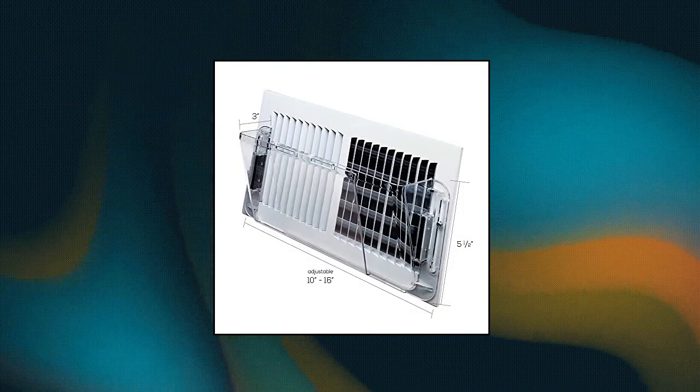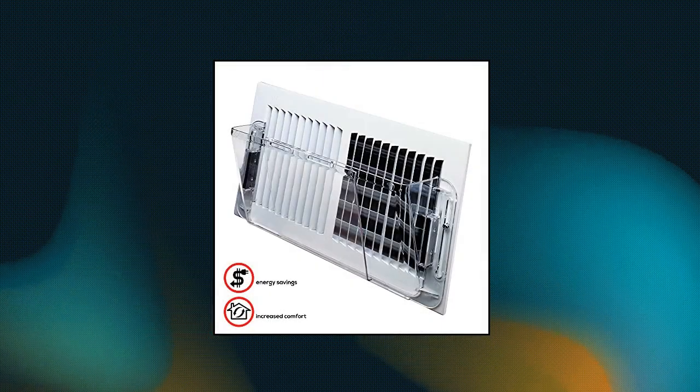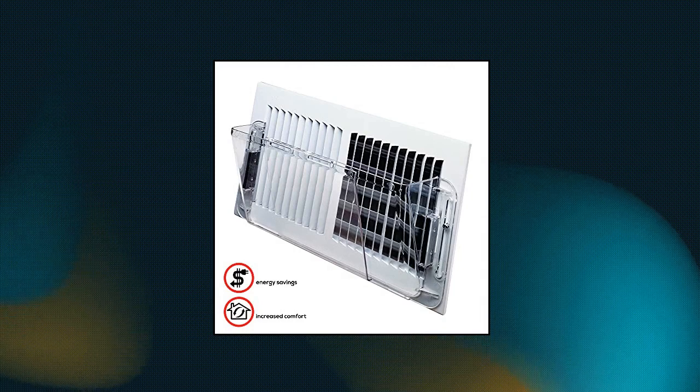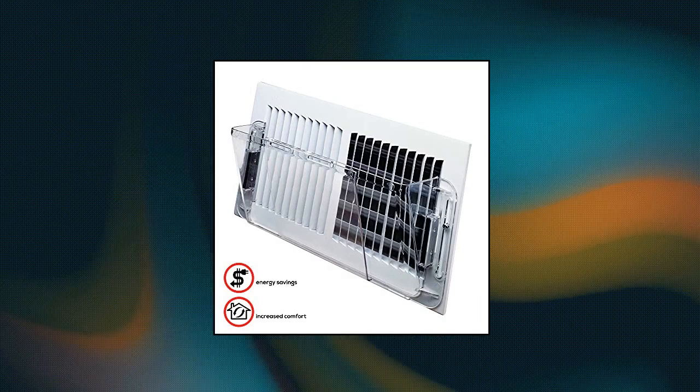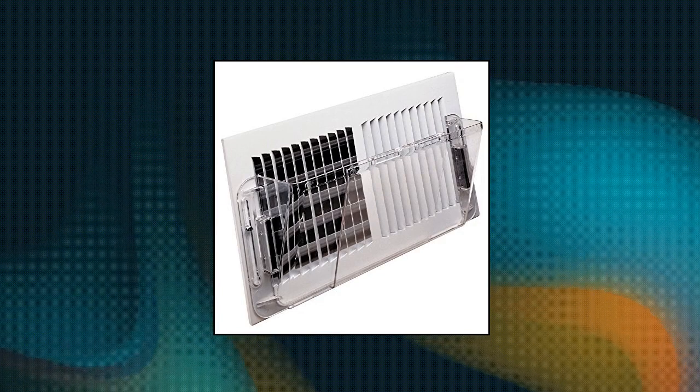Deflecto 51 — direct your hot and cool air from 10 inches to 16 inches air vents with this clear air deflector for wall register from Deflecto. It provides strong metal magnets as well as screw slots, so there are two options for secure mounting. Adjusts 10–16 inches, with molded-in screw slots for secure mounting to register, for heating or cooling. Clear plastic.